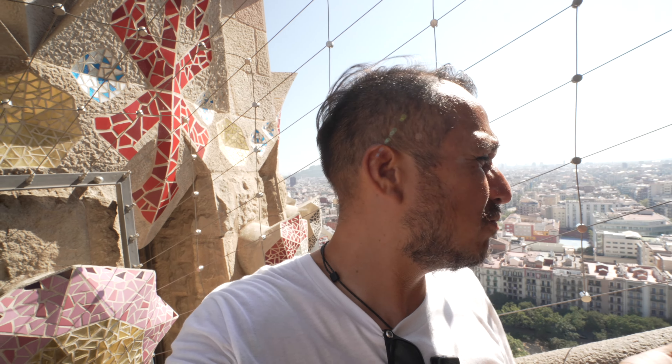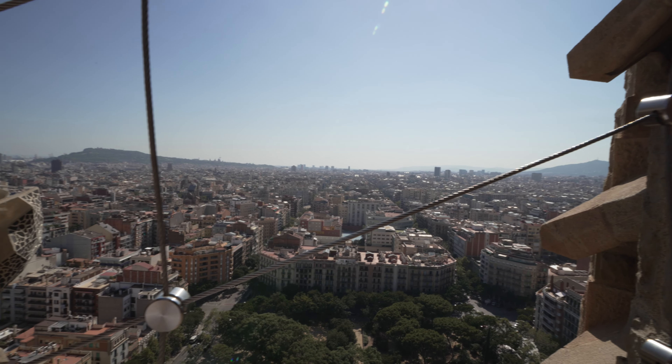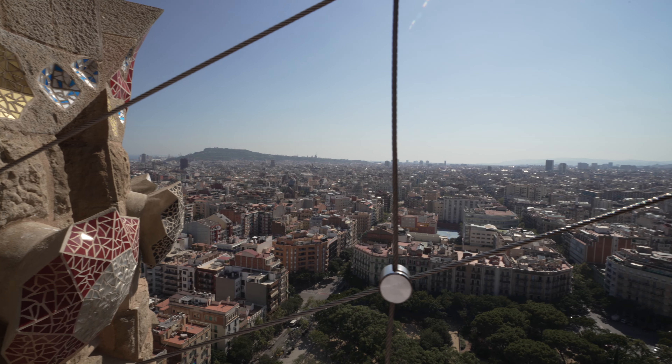As someone that has taken both towers, I'll tell you that the view from La Pasión is not as good as the one from Natividad. I think Natividad is much cooler — it's much taller, I remember it being taller. But you still get a great view of the city. Check this view out, it's beautiful. You can see all of the city. If you're only doing it once, take Natividad.